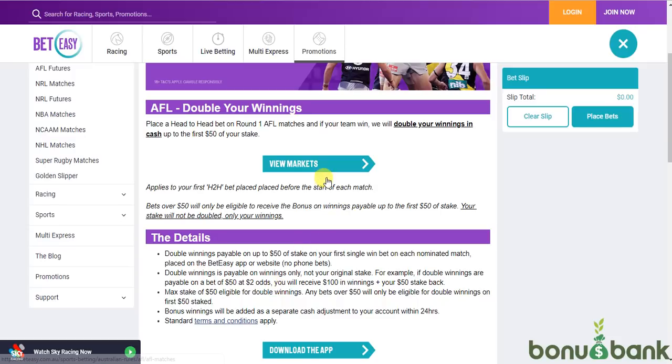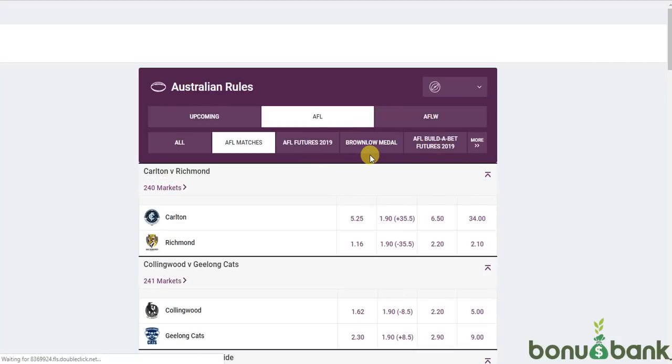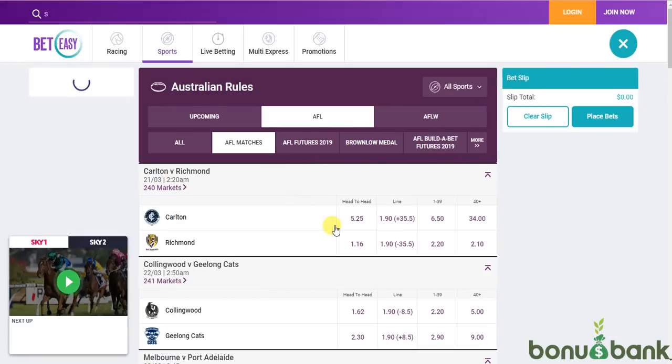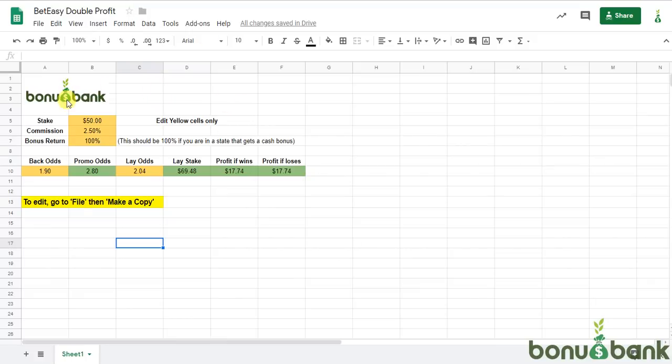So we're going to try and bet on the outsiders in every match, and I'm just going to show you how you would use the calculator and what those profits look like. Let's start with game one: Carlton versus Richmond. As I said, we want to bet on the outsider who are at odds of 5.25, so I'm just going to put some numbers into the calculator. I've got my stake set at $50.